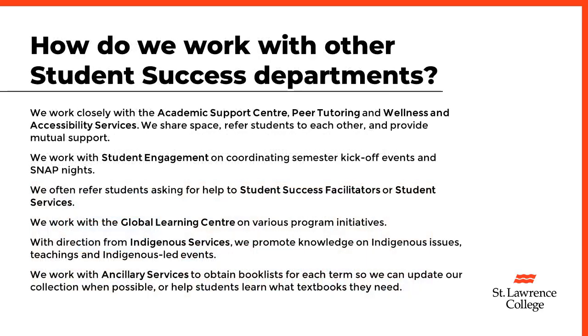How do we work with other student success departments? We work closely with the Academic Support Center, Peer Tutoring, and Wellness and Accessibility Services. We share space, refer students to each other, and provide mutual support. We work with student engagement on coordinating semester kickoff events and SNAP nights, and we often refer students asking for help to student success facilitators or student services.